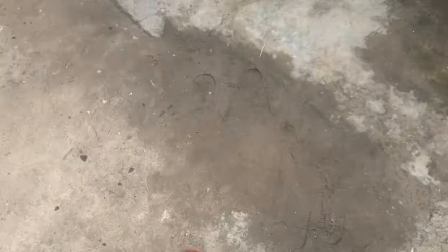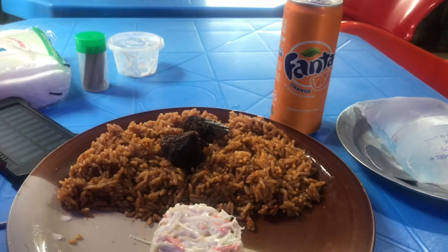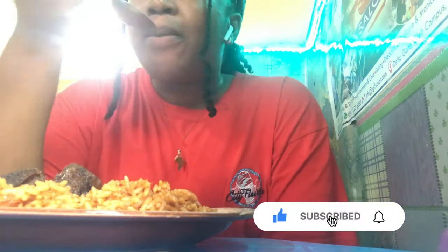For lunch I headed over to this Divine Mega restaurant and I ordered jollof rice, salad, meat, and a drink. Yeah, that's just what I ate this afternoon.